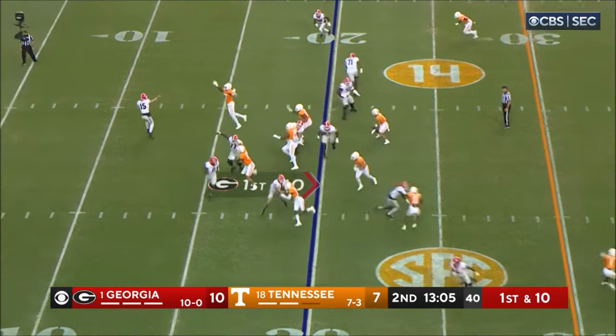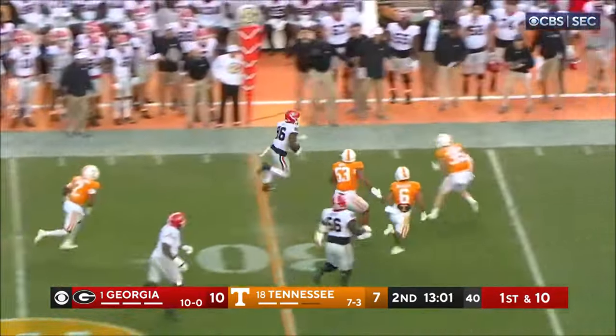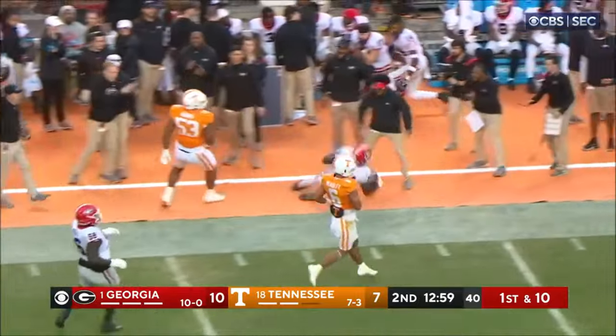Back on first down. Throwback screen to Dillon Bell. Bell got a block, got the edge, got about fifteen yards.